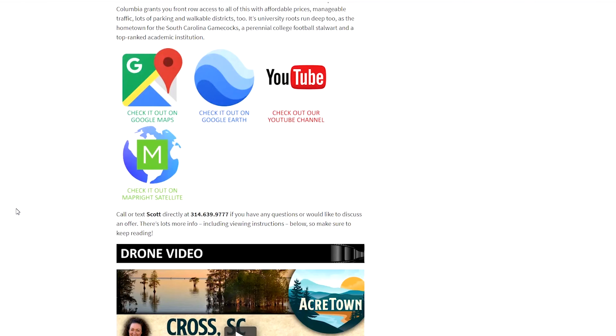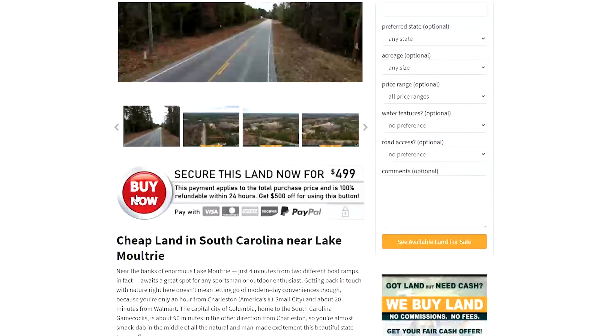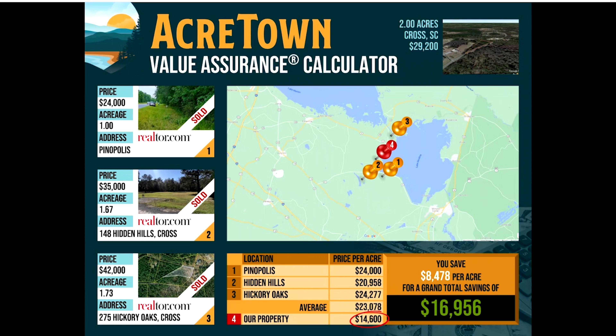Once you have all the info you need and you're ready to buy, you do have this Buy Now feature available. Using this button will give you two great things: number one, $500 off the asking price, and number two, it gives you a 100% refundable 24-hour window to sign our simple one-page contract while the property is reserved for you. A lot of our properties do sell this way, not only because it's simple, but more importantly because we do consistently offer market-busting deals. Please check out our value assurance chart to see how our price stacks up favorably to the current local market.